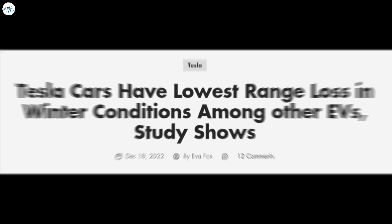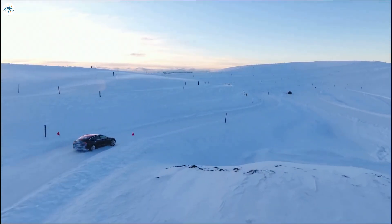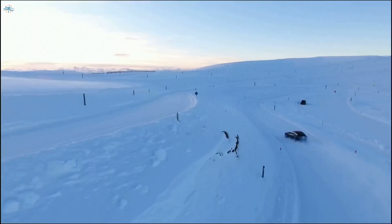Moving to the next update: Tesla cars have the lowest range loss in winter conditions among other EVs, a study shows. Electric vehicles lose part of their range in winter conditions due to the slowdown of chemical and mechanical processes in sub-zero temperatures.